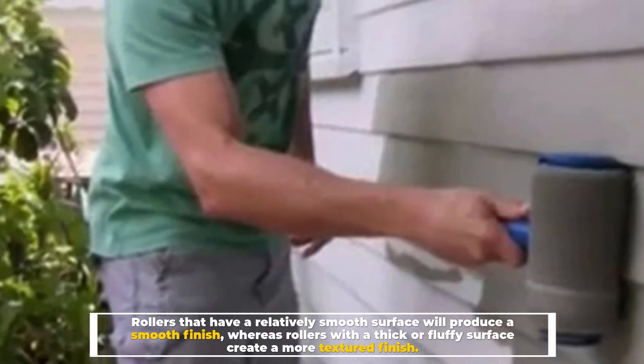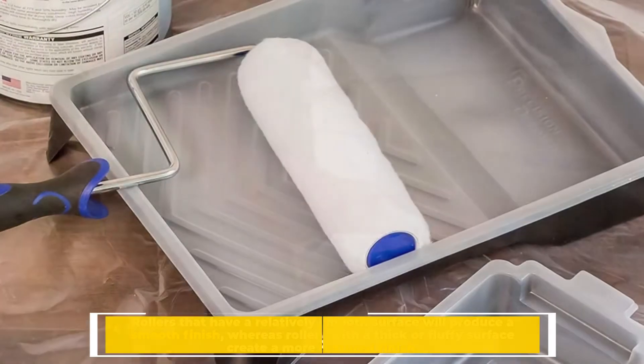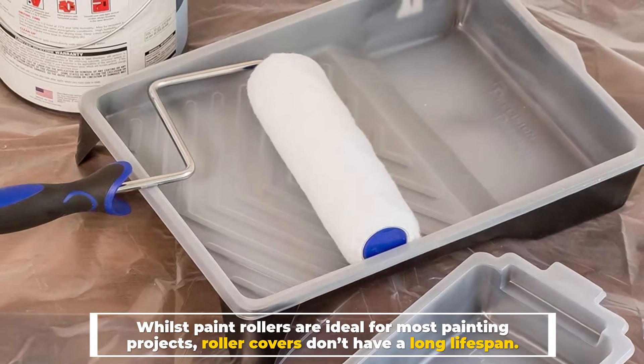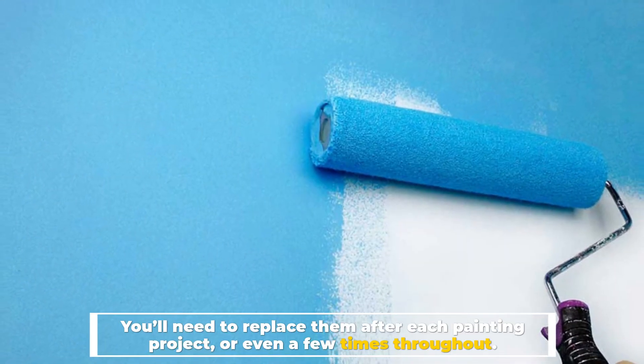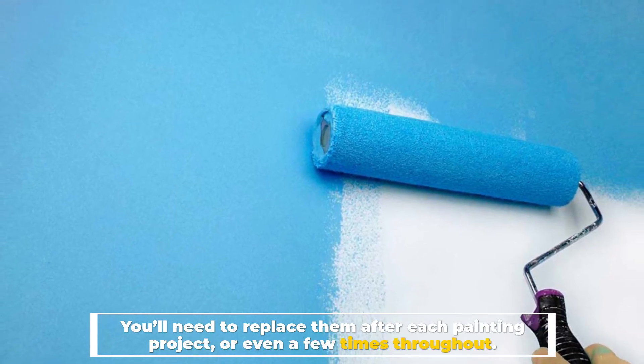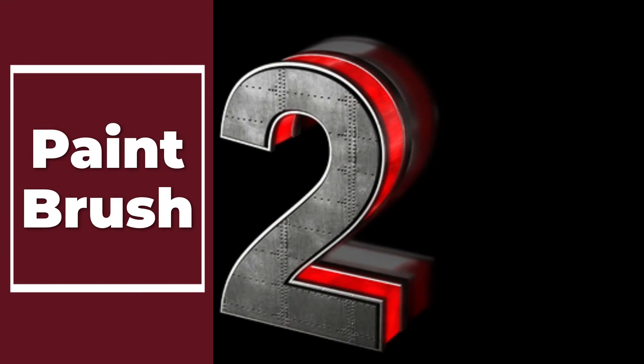Whilst paint rollers are ideal for most painting projects, roller covers don't have a long lifespan. You'll need to replace them after each painting project, or even a few times throughout.